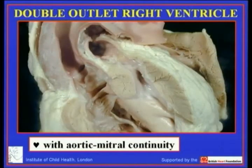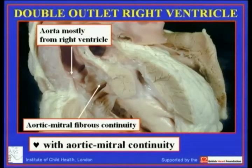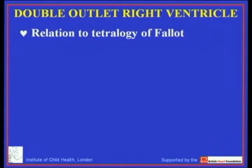By the same token we must also accept that hearts exist in which the aorta for 95% of its circumference is supported above the morphologically right ventricle, and yet in the roof of the interventricular communication there is fibrous continuity between the leaflets of the aortic and mitral valve. If this ventricular arterial connection is not double outlet, then what are we to call it? The morphological method establishes that we should not define one variable structure on the basis of another feature that is itself variable, and that rules out insistence on bilateral infundibulums as a criterion for diagnosis of double outlet right ventricle.